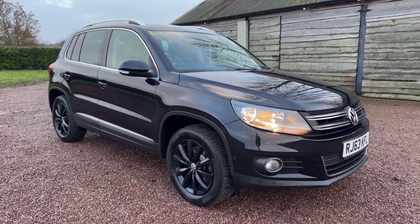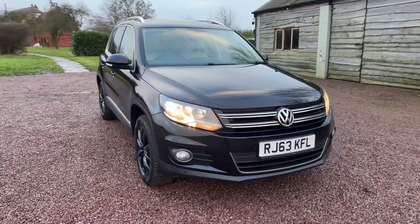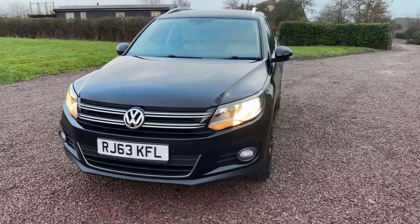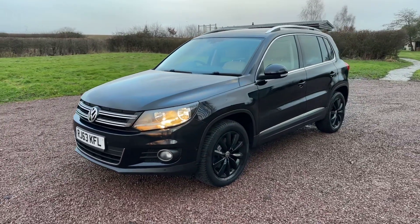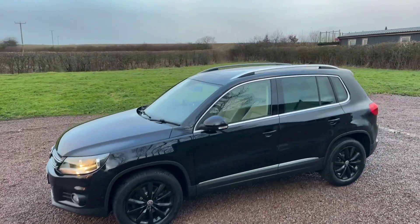So it's automatic, four-wheel drive, two-litre diesel, metallic black — somebody has had the alloy wheels professionally powder-coated metallic black. Inside it has Vienna cornsilk leather, so Vienna cream — very light-coloured leather — and it looks superb.